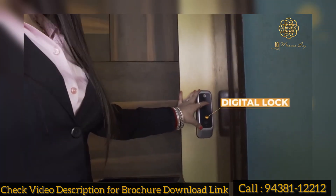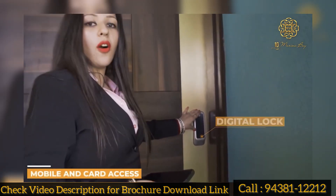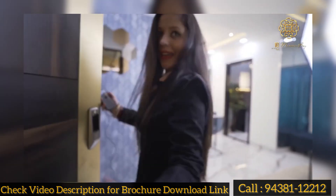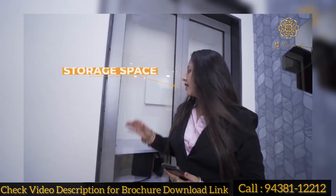This is a digital lock. You can access it from phone and card. Here is our entry start. Here we are providing a cabinet.